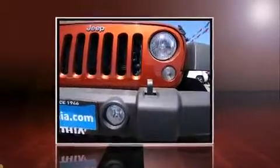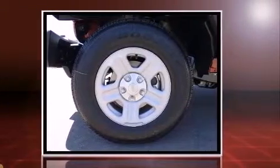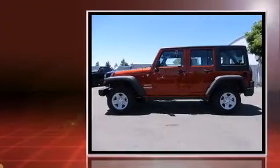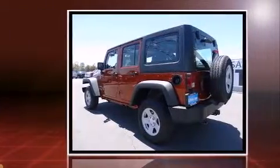Treat yourself to a test drive in the 2014 Jeep Wrangler Unlimited. A 3.6-liter V6 engine pairs with a sophisticated 5-speed automatic transmission, and for added security, dynamic stability control supplements the drivetrain. 4-wheel drive allows you to go places you've only imagined.